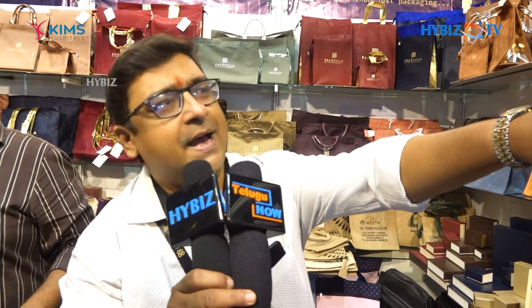Hi, I'm Vineet Gupta from Paxzilla Calcutta. We are exhibiting here in HIJS for the first time and we are exhibiting packaging materials like suede bags, bags made in suede material, PU leather, and we have a wide range of paper bags with us in different sizes.